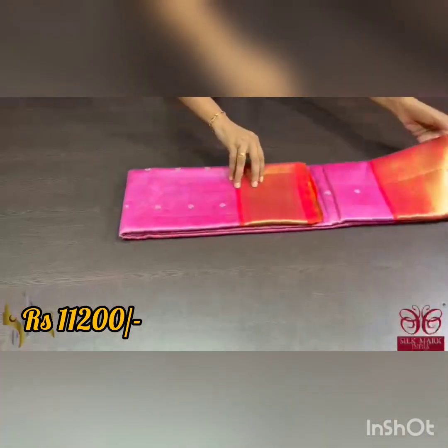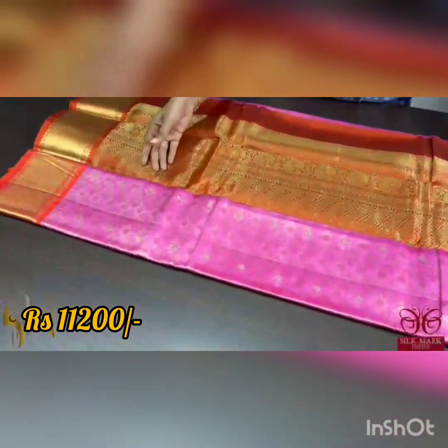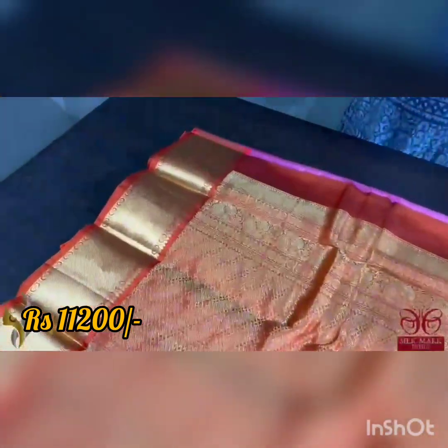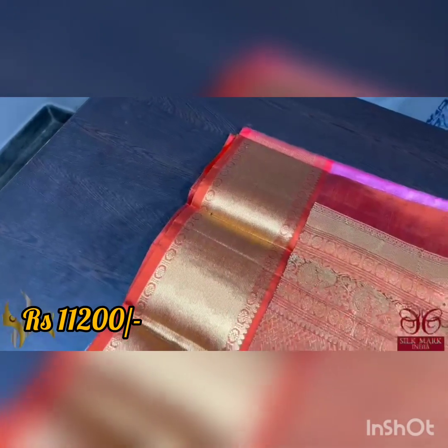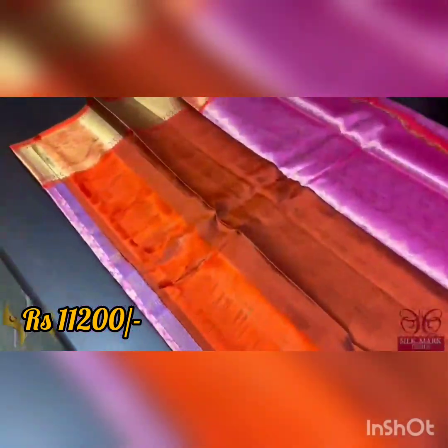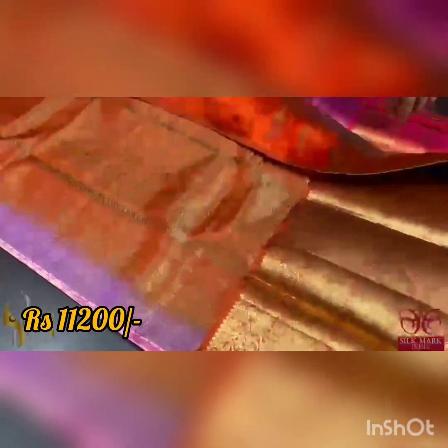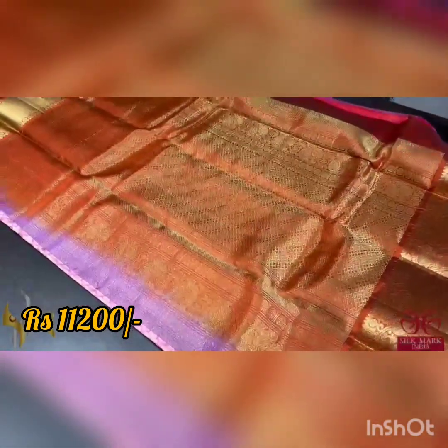Pure Kanjiwaram Socksilk Sari, Big Border Collection, fully bridal design, all over self-weaving. Excellent saris with a beautiful combination of colors — rust and brown mixed. Beautiful pallu woven with golden zari all over, very interesting weaving. We have the same color blouse piece, which also has both side borders that can be used for sleeves. It is a very ethnic sari.